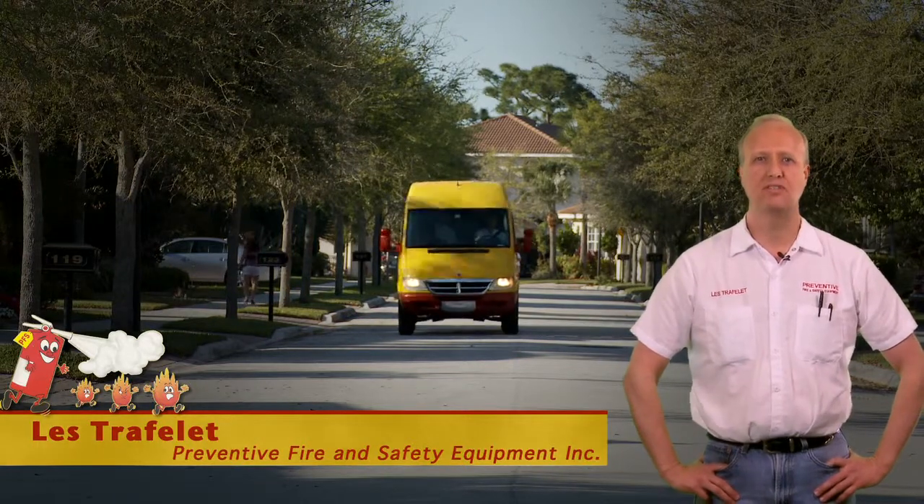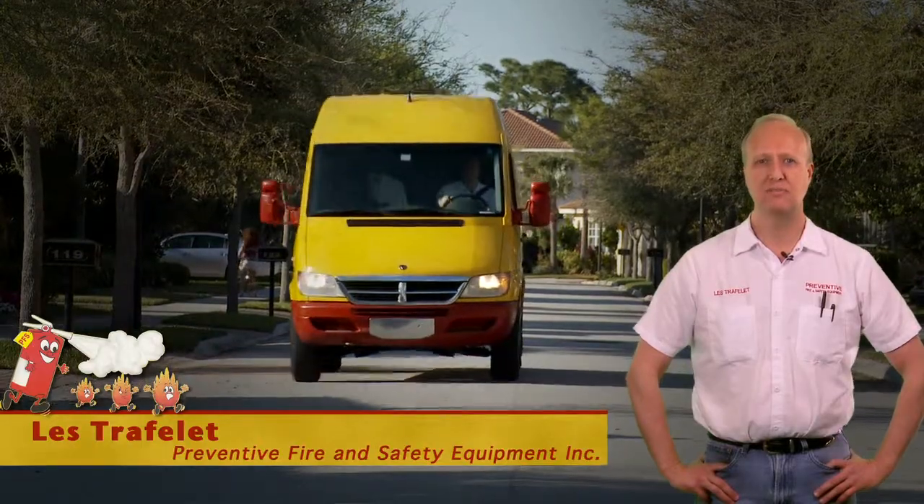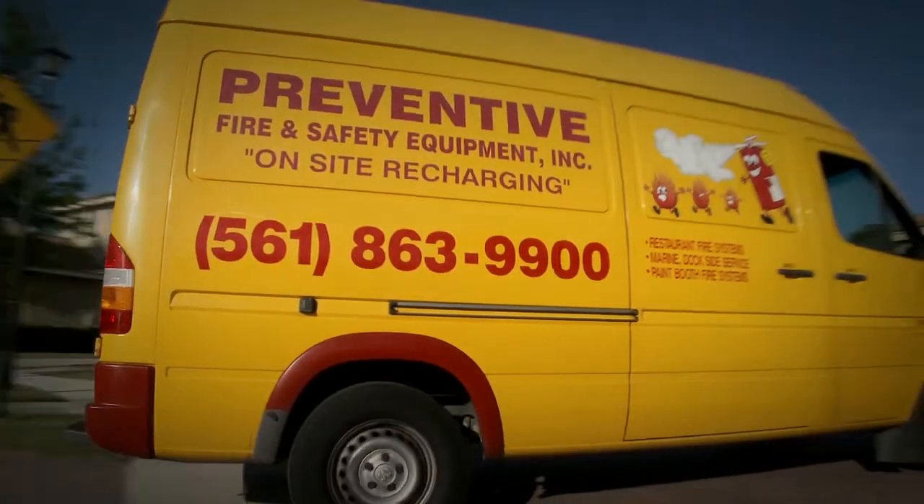Hi, my name is Les Traflett. I'm the president of Preventive Fire, located in the West Palm Beach area. I've been in the fire safety business for 20 years, having serviced at least 15,000 customers in Palm Beach County and the South Florida area.